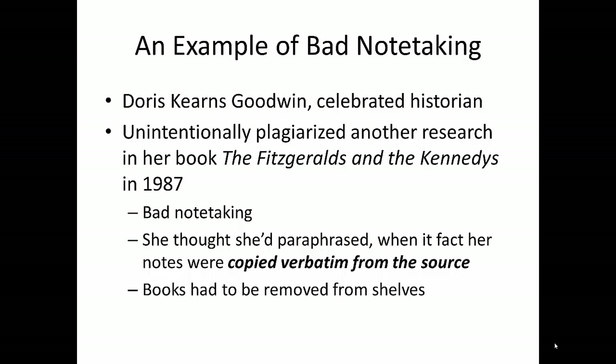Instead of paraphrasing everything as she researched, she quoted verbatim from a source without noting that she had done so. Later, when she wrote her manuscript, she accidentally used that passage without quoting it, which is plagiarism whether it was mistakenly done or not. This cost her credibility in her field as well as real money as books had to be pulled from sale in order to correct the mistake. Many critics noted that if she'd been a student at the university where she was a faculty member at the time, this mistake might have cost her academic career.